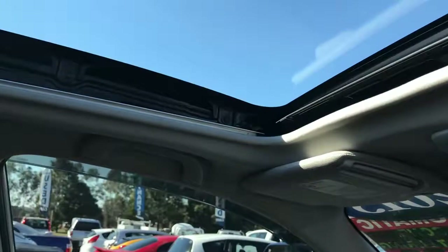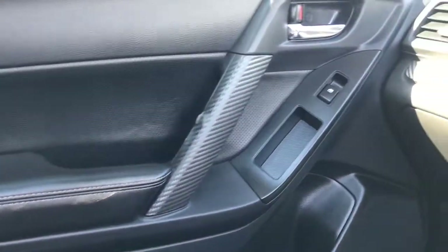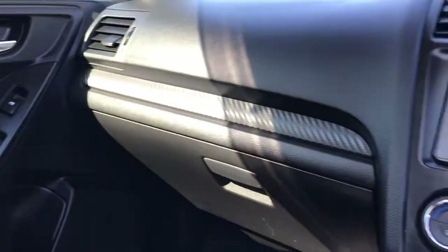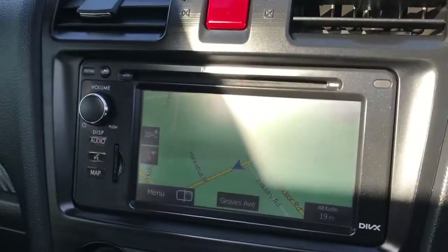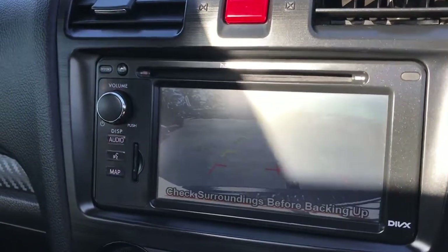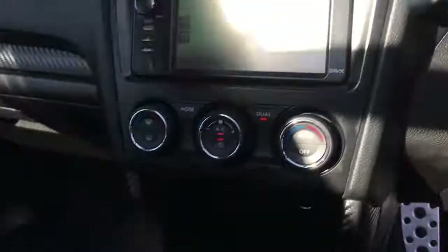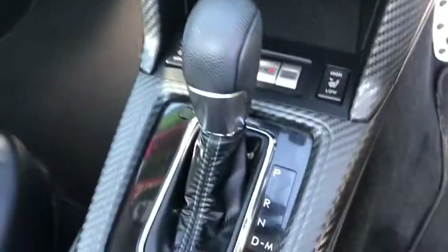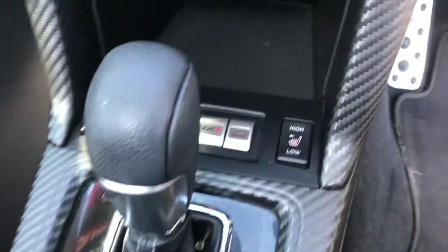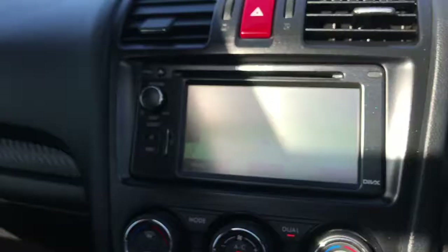There's a sliding cover on the sunroof. The head unit has a reverse camera as well as satellite navigation, plus Bluetooth audio. The car comes with two keys, a leather shift knob, and sports mode. Features also include heated seats, Subaru X-Mode, and dual zone climate control — just so many more features as well.